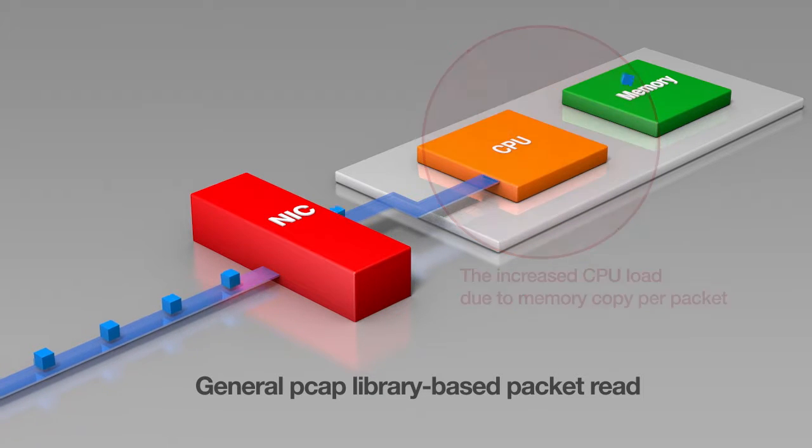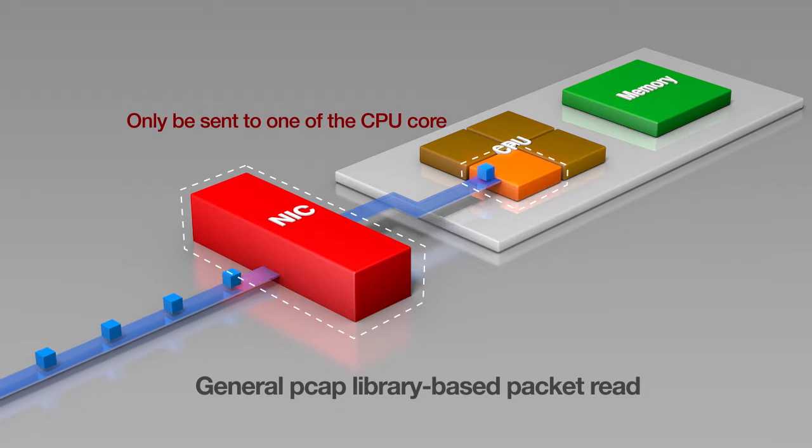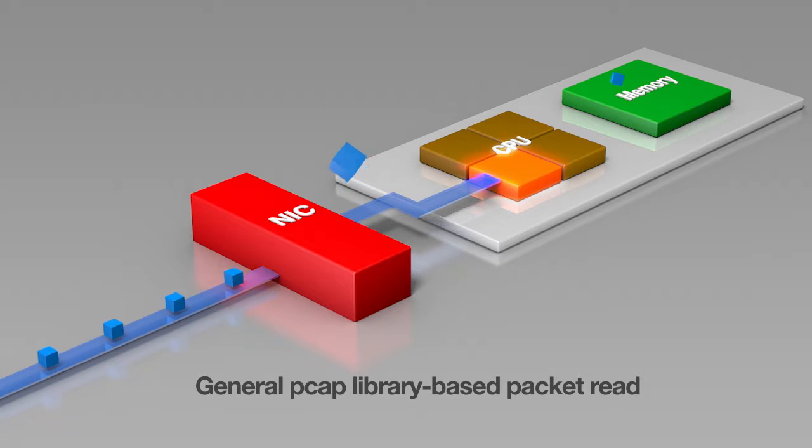Although the CPU has several cores, packets can only be transmitted to one CPU core from the network interface card, thereby disabling high-speed packet handling. Therefore, packets that are not handled are discarded as they are, causing a packet leak.